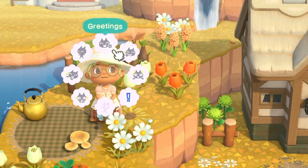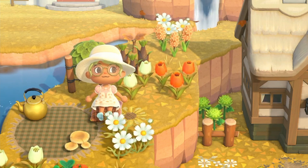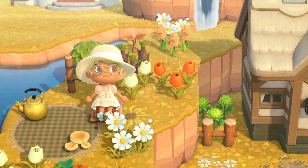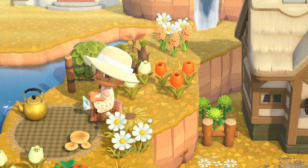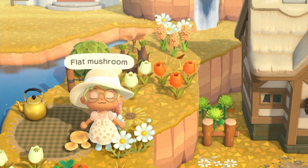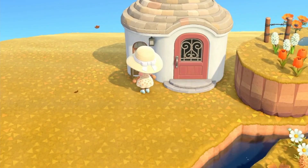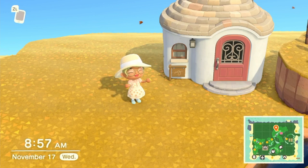Hello lovely people, my name is Ellie. Welcome, or welcome back, to my channel. Today we are taking a bit of a break from farm core and we are doing a cottage core build.